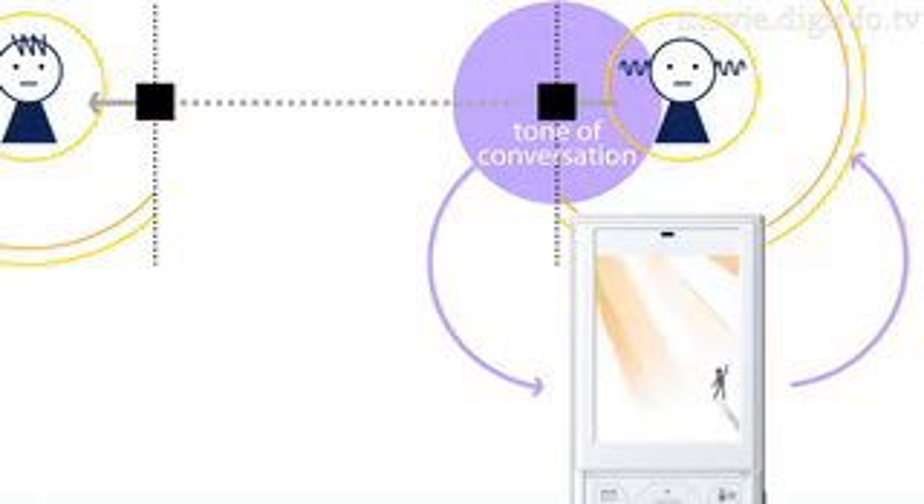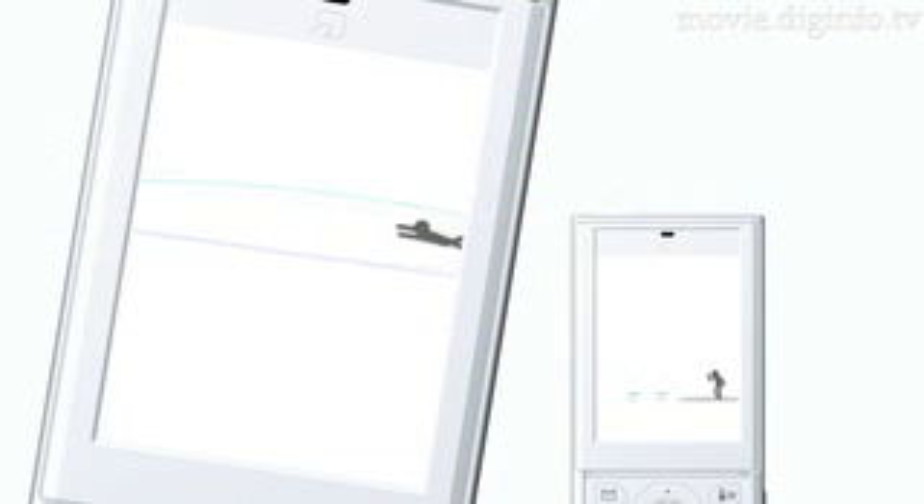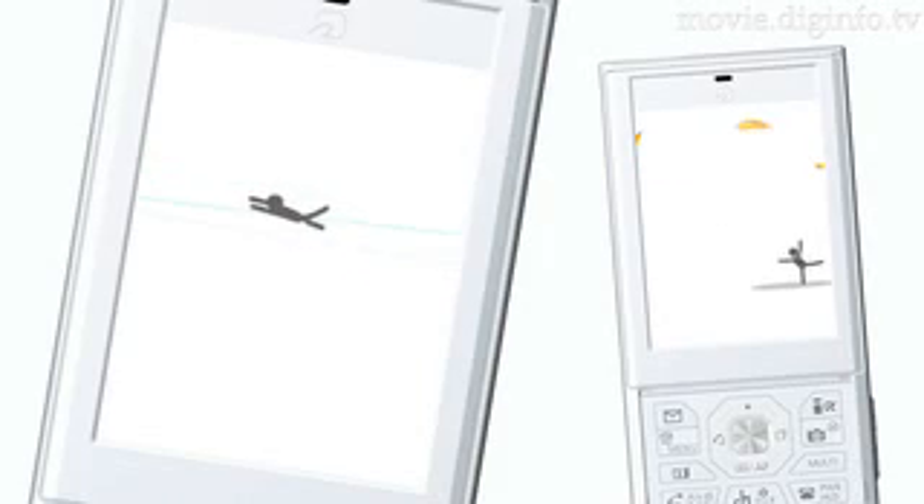By analyzing the voice of the user and giving feedback based on the tone of the conversation, the phone ceases to be just an object facilitating communication, but can itself evoke emotion in the user.